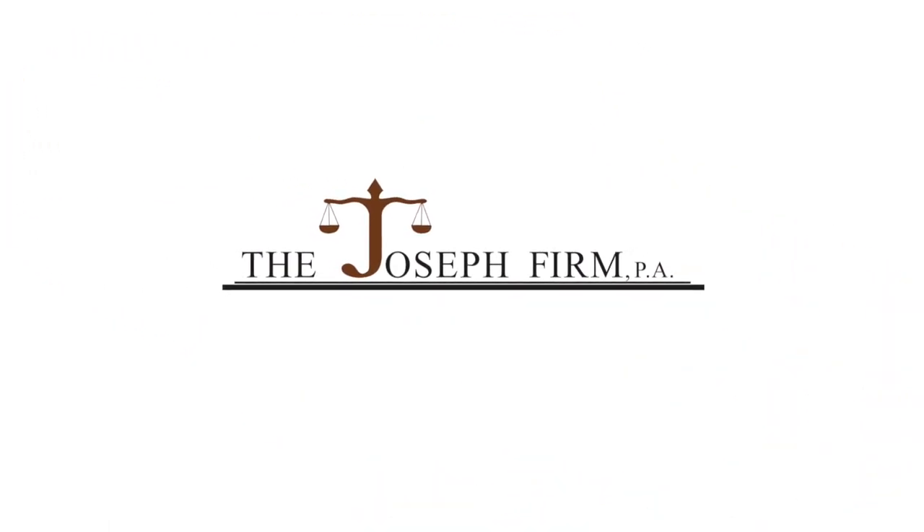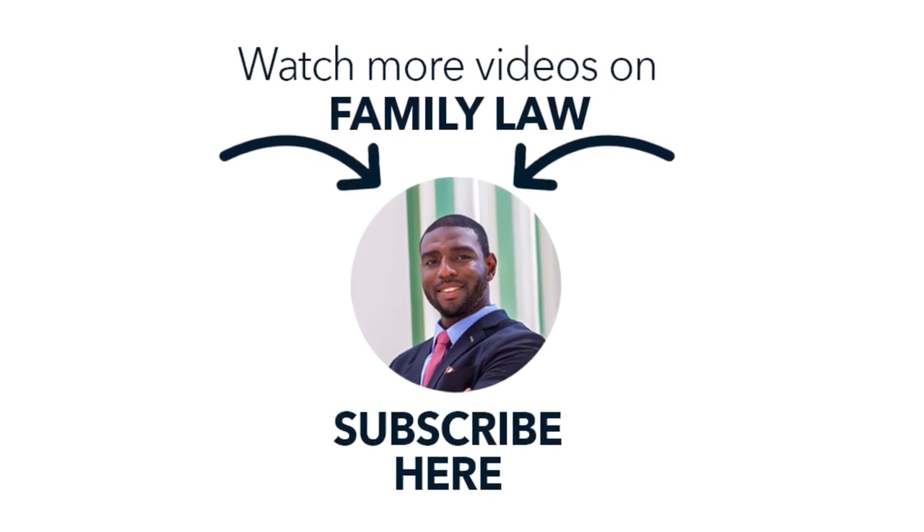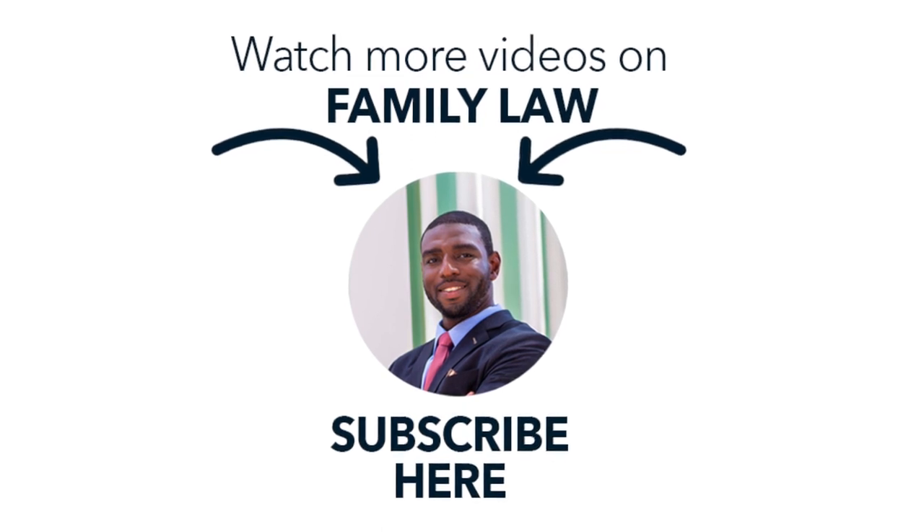So there you have it — five plus things you may not have known about child support in the state of Florida. Florida family law is very complicated. Despite as many videos as I can create and as many articles and websites that can help you along the way, it is not an easy process. So if you or someone you know is having a Florida family law issue, please give us a call, set up a consultation, and let us help you. My name is Mark Joseph. Thank you for watching. We'll see you next time.